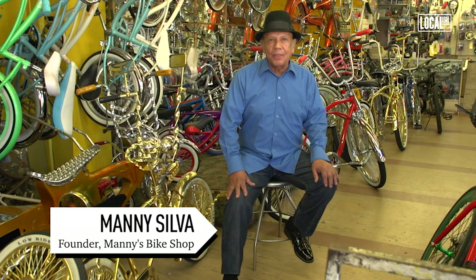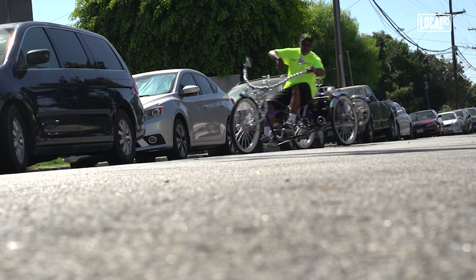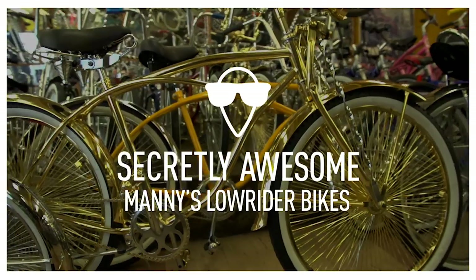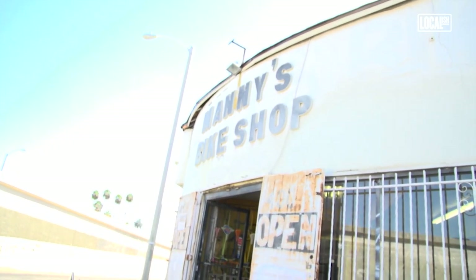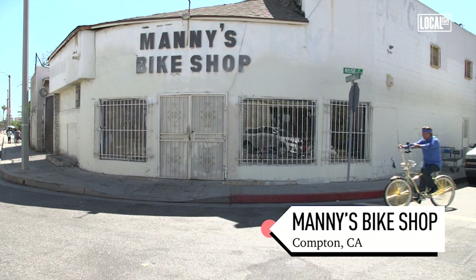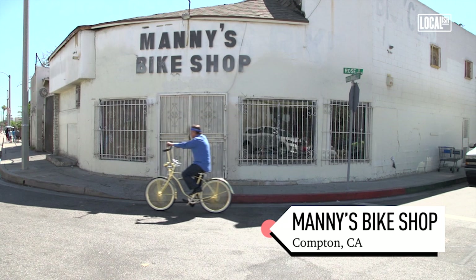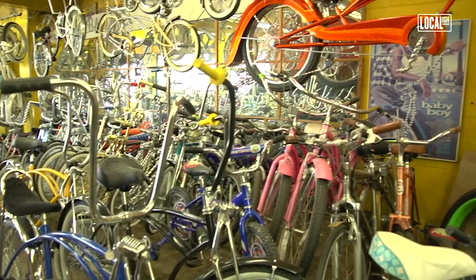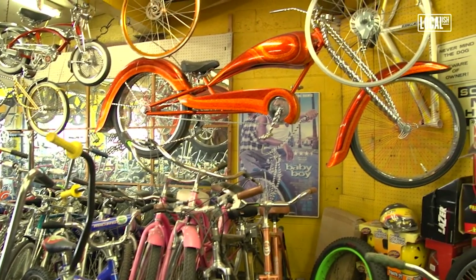My name is Manning. I am the godfather of the lowrider bikes in the beautiful city of Compton. Manning's bike shop is an iconic part of Compton. At the beginning, when I came to the place, I thought I had the wrong shop — it doesn't look much from the outside. But once you come in here, it's just amazing to see everything he has going on.